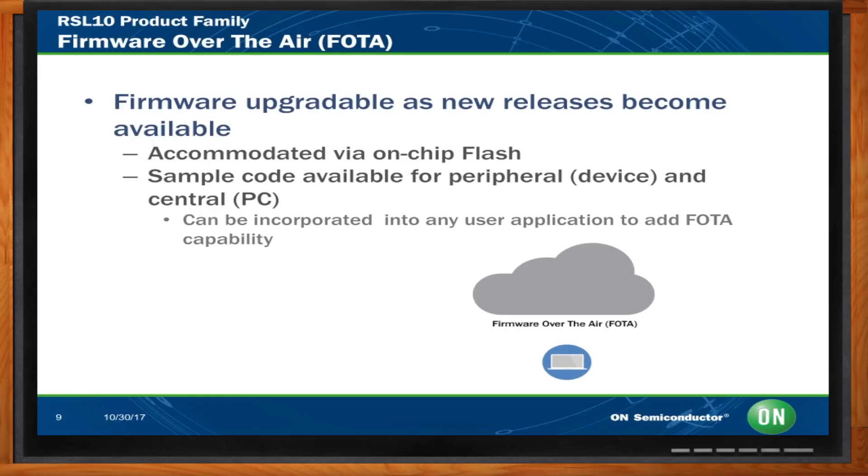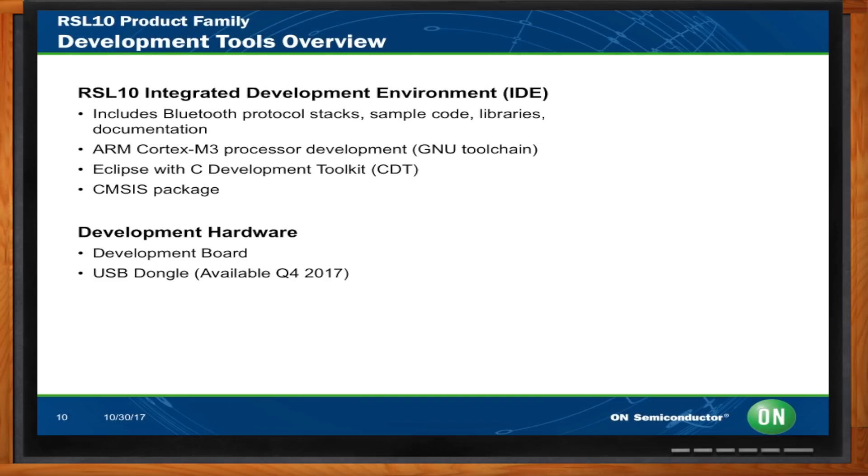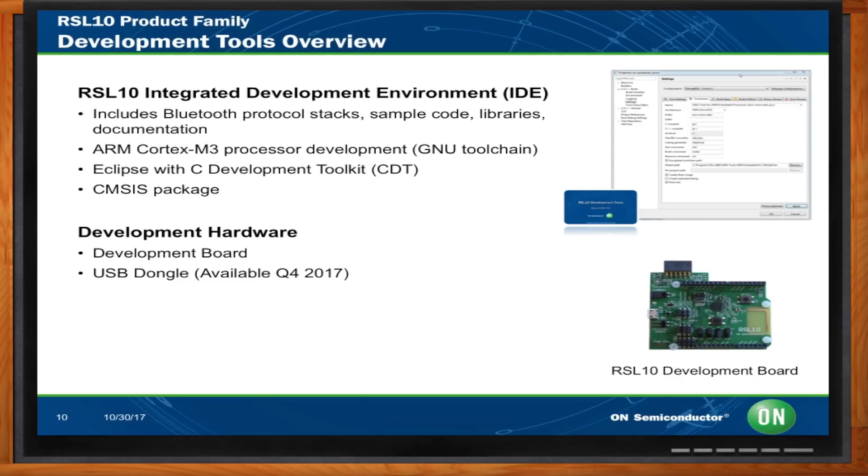Let's jump on over to the development environment. What tools do I get to help me get my design done? We offer the integrated development environment — IDE — for the RSL10. It includes all the Bluetooth protocol stacks, all the sample code (with more being added weekly), all the libraries and documentation. You get the ARM Cortex-M3 GNU toolchain and the Eclipse development toolkit, which is very common in these applications.